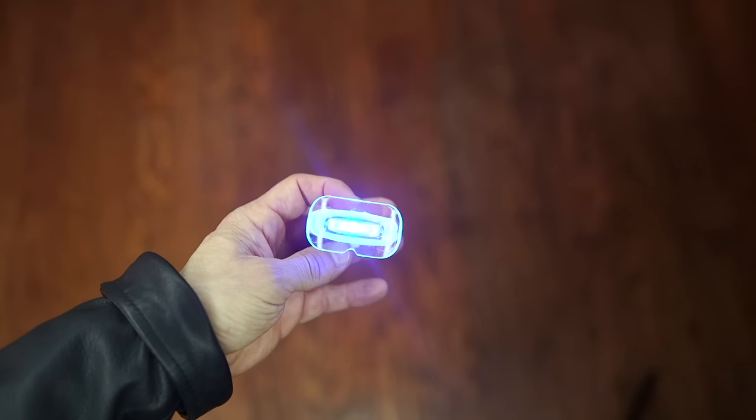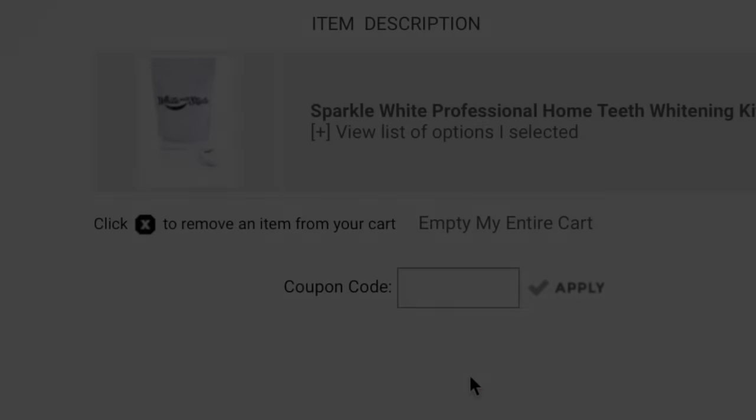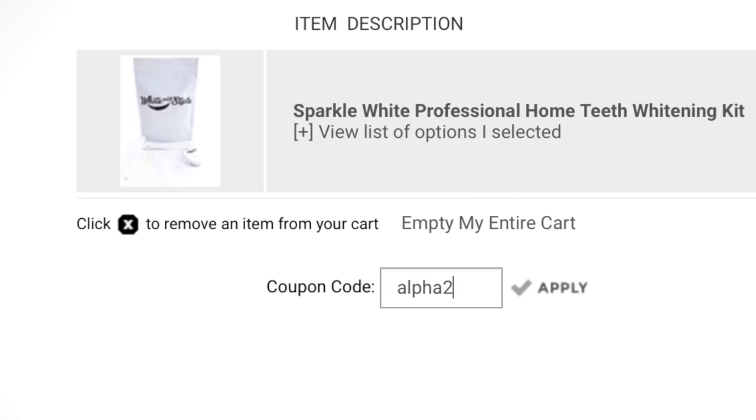If you have not whitened your smile in a long time, you've got to hit that link right now and grab a kit while supplies last. She's offering them for $28 if you enter our code — that is a ridiculous deal for 10 treatments. It's never been more affordable. Now let's hit that outfit.